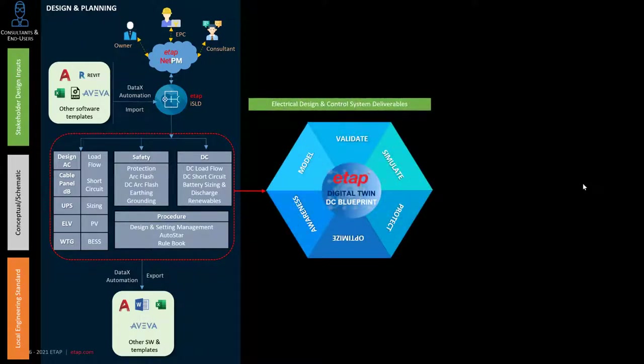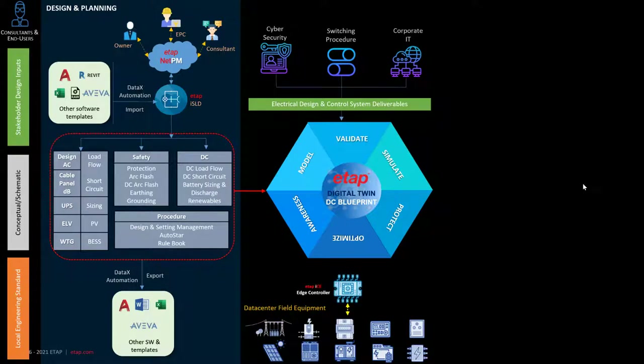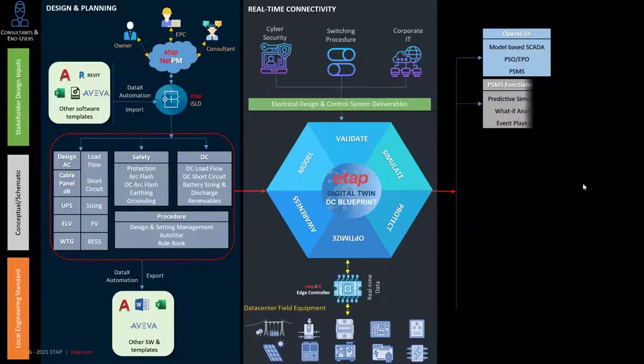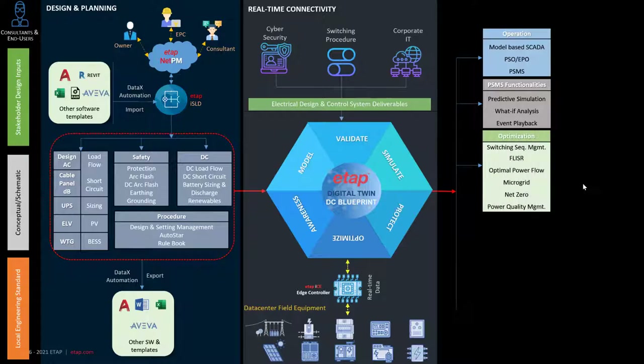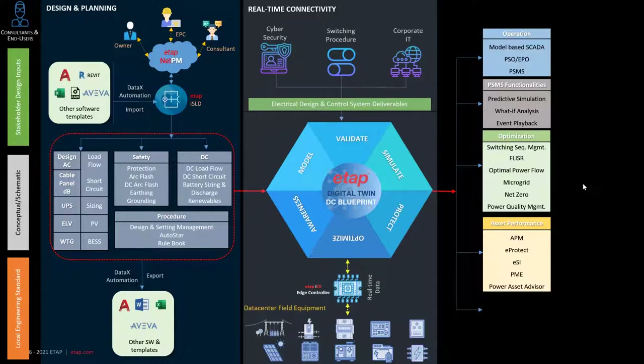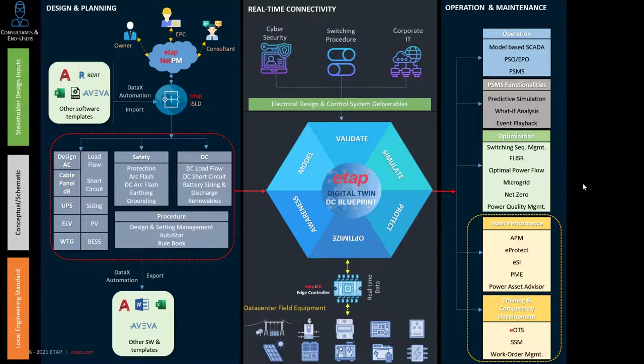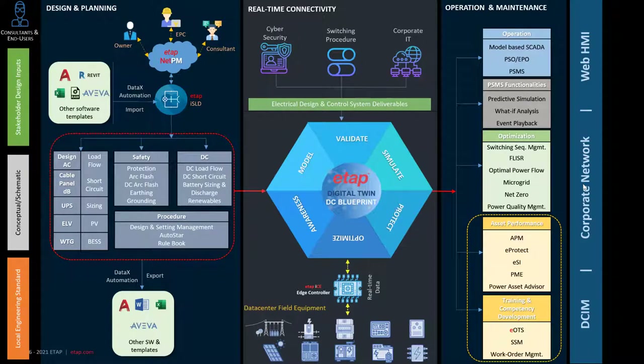You can take the digital twin for the data center blueprint and connect it with various data center field equipment using ETAP ICE — the edge controller that pushes real-time data into the digital twin — along with cybersecurity and corporate IT infrastructure requirements, enabling model-based SCADA and integration with third-party SCADA, PSMS functionality such as what-if analysis, predictive simulation and forensics, optimization such as microgrid controls, power quality and switch plan analysis, fault location, asset performance such as eProtect, situational intelligence, and operator training through ETAP OTS, switching sequence management, and work order management.